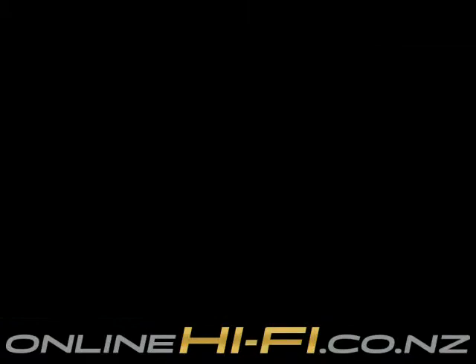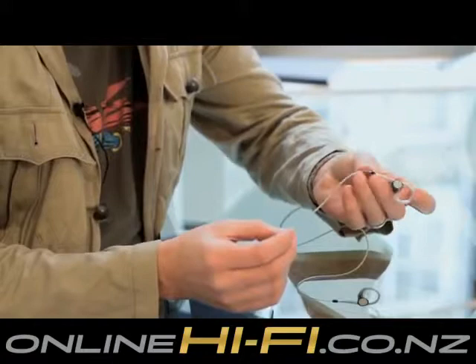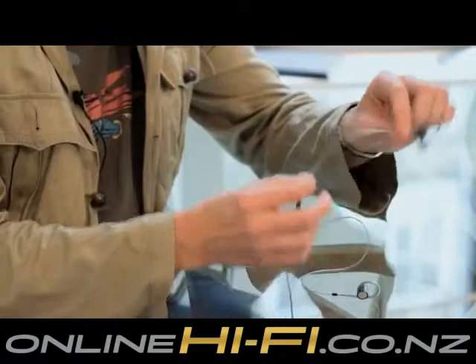The other thing we've tried to do is look at materials that create a non-twist within the cable. We've used what's called twisted pair cabling, which makes it really very, very difficult to get these in a knot.